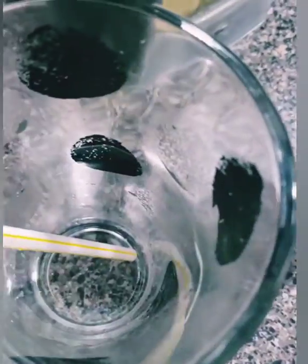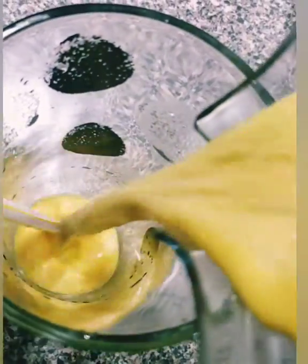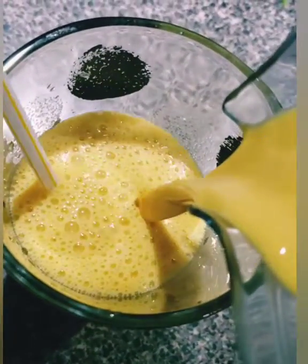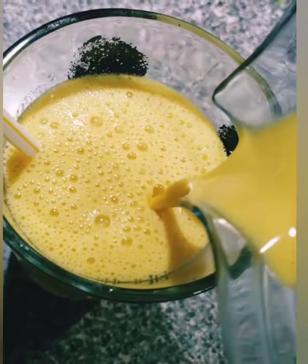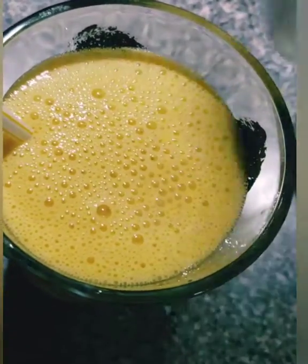So we're going to take it out of the blender here. As you can see, it has a nice orange, pretty color and delicious flavor. I already have my straw in here. I'm excited to see how these yummy flavors come together.